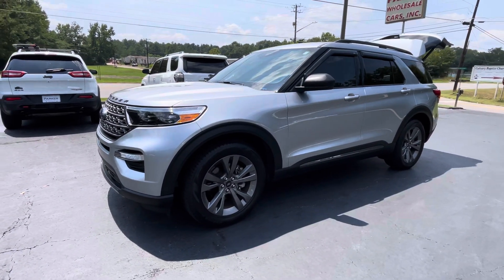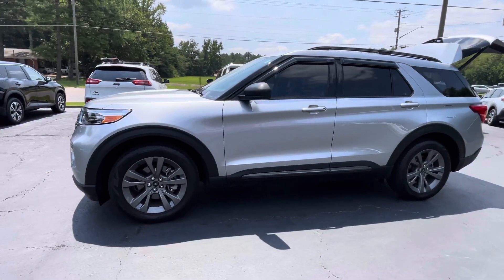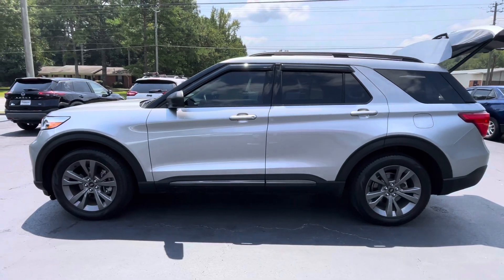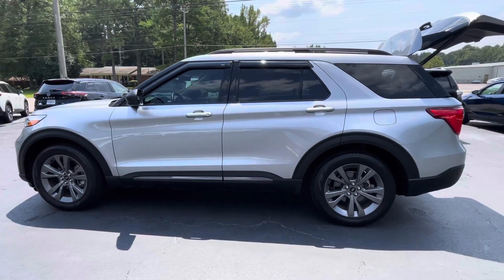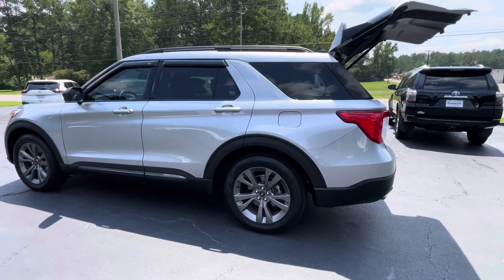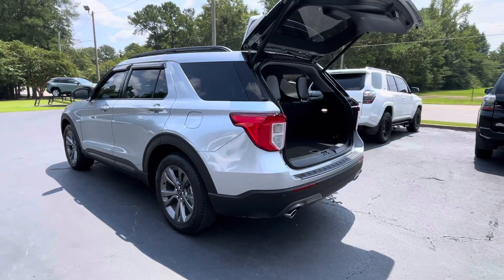This is Jeff with Parker Wholesale Cars in Tallassee, and today I'd like to show you a fan favorite year after year. Check out this 2021 Ford Explorer XLT, loaded with a sport appearance package and Ford's Co-Pilot Assist Plus. This thing is loaded to the hilt with all the latest and greatest in safety and technology.